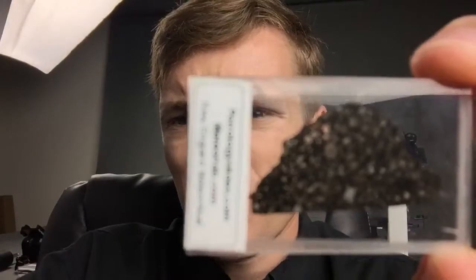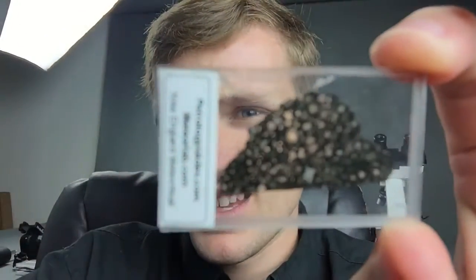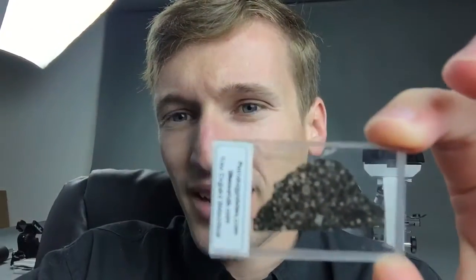Now another thing we're going to start adding — and this is what we're excited about — are microscope slides. These are super, super thin little slices of meteorite.